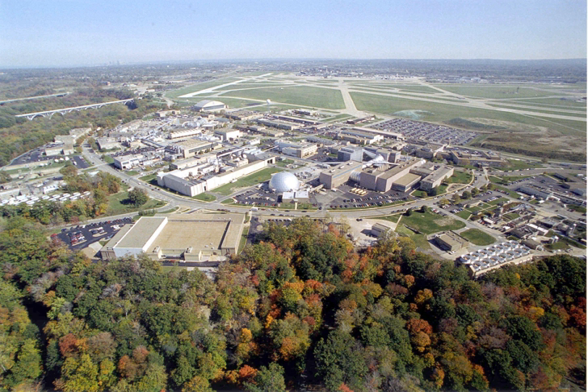An icing tunnel is capable of simulating atmospheric icing conditions to test the effect of ice accretion on aircraft wings and body, as well as to test anti-icing systems for aircraft.